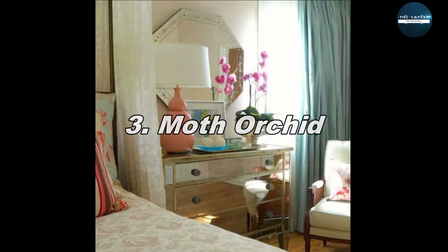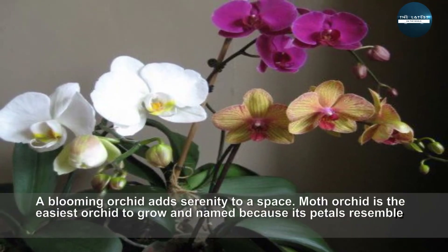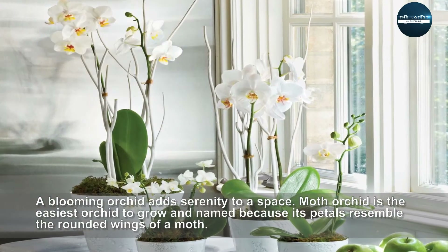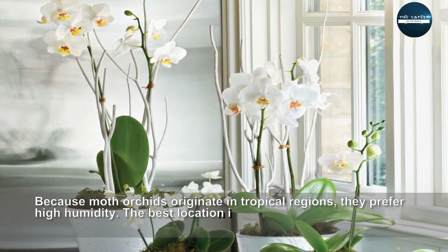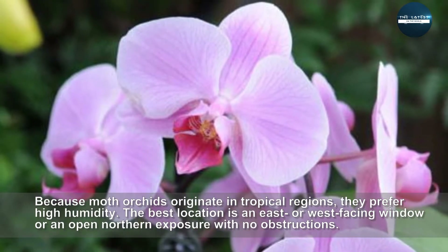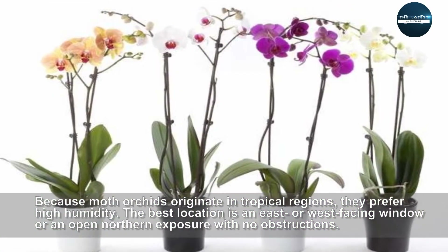Moth Orchid. A blooming orchid adds serenity to a space. Moth Orchid is the easiest orchid to grow and named because its petals resemble the rounded wings of a moth. Because moth orchids originate in tropical regions, they prefer high humidity. The best location is an east- or west-facing window or an open northern exposure with no obstructions.